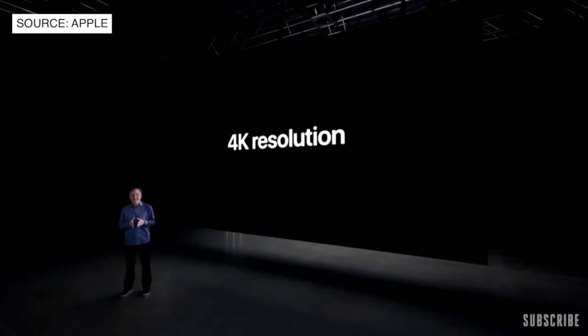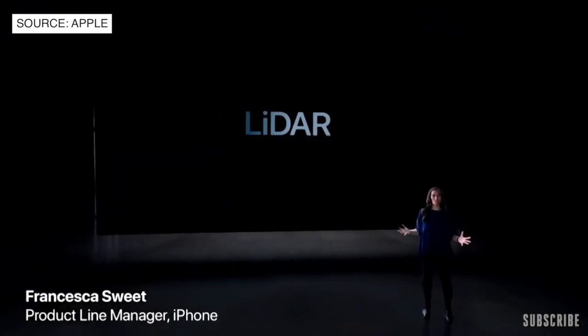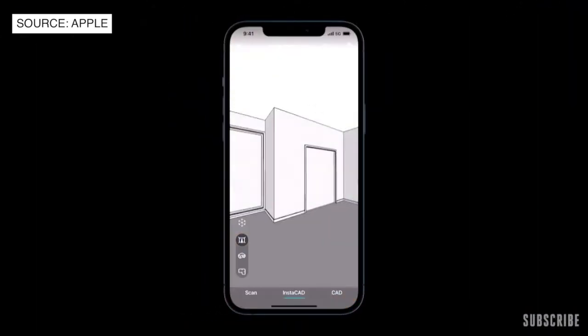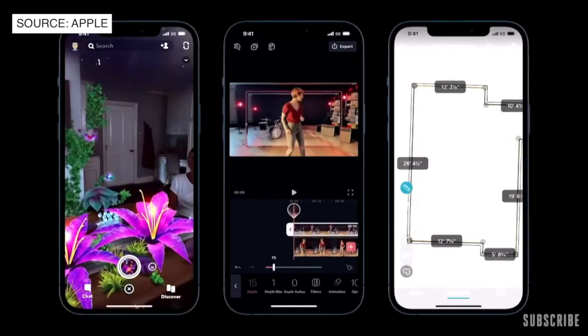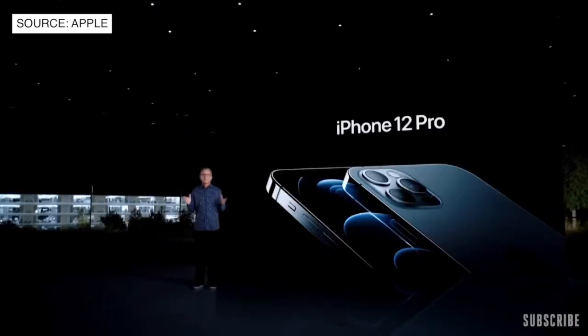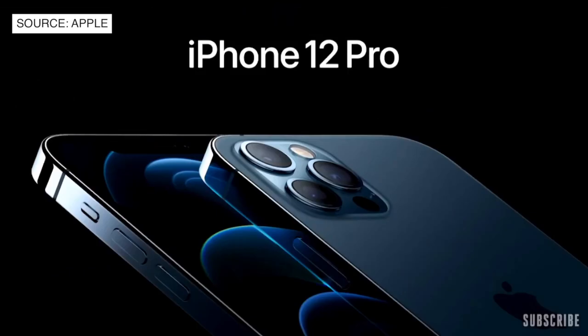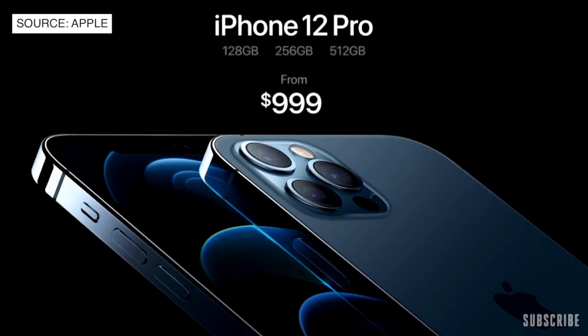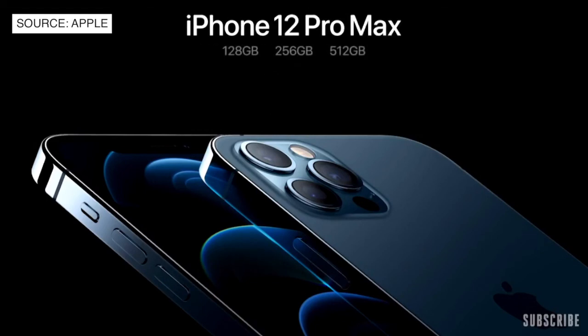We can record Dolby Vision HDR at 4K resolution and 60 frames per second. We continue our innovation in depth technology with a LiDAR scanner on iPhone. It enables object and room scanning, photo and video effects, and precise placement of AR objects. With LiDAR's ability to see in the dark, we use it for autofocus in low-light scenes. We are keeping the price the same, with iPhone 12 Pro starting at $999, and we're doubling the starting capacity to 128 gigabytes. iPhone 12 Pro Max with our best cameras ever starts at $1099.